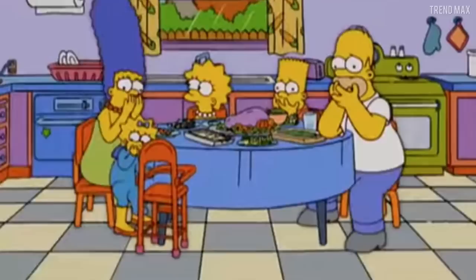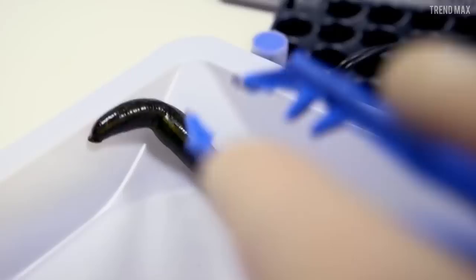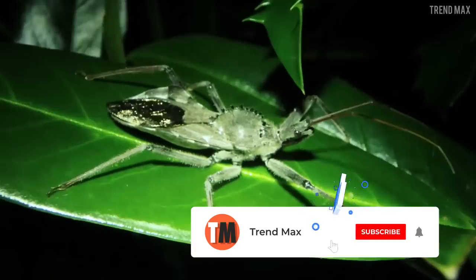You made it to the end of the video! Have you ever run across one of these bugs? Leave your terrifying experience in the comments. Don't forget to give us a like and subscribe — just click on the bell icon. We have more incredible videos for you, so choose one!